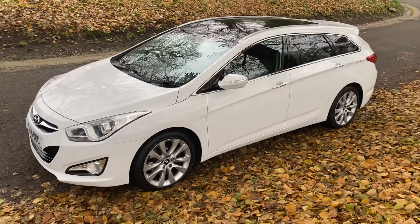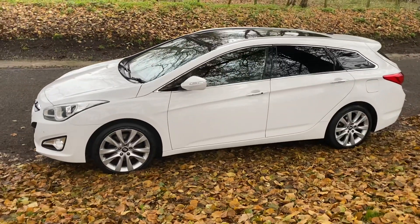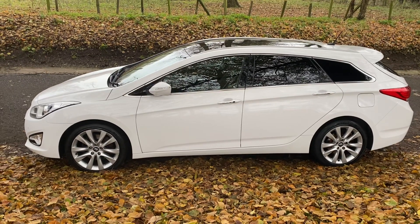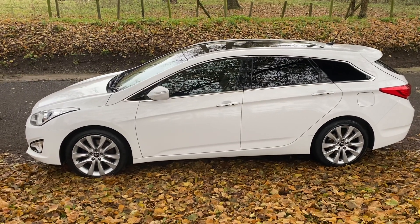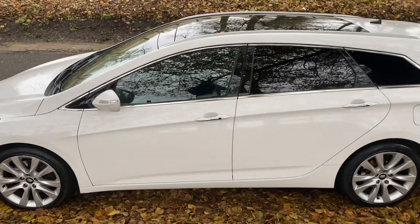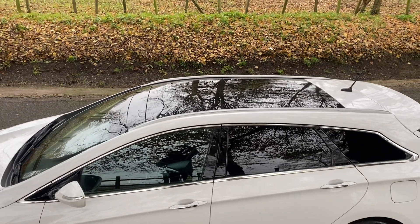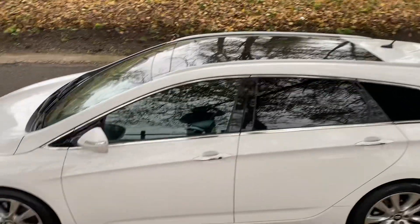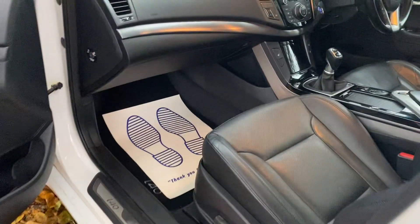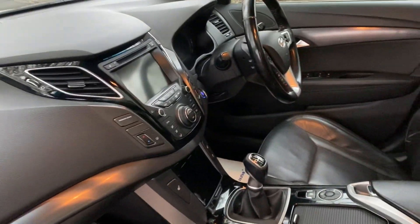Hello, welcome. Today we have the Hyundai i40 Tourer — this is the premium model, it's a 1.7 diesel, 2014, on a 14 reg, 70,700 miles, MOT till December 2023. You'll see an absolutely stunning color combination, and it has the full panoramic roof.